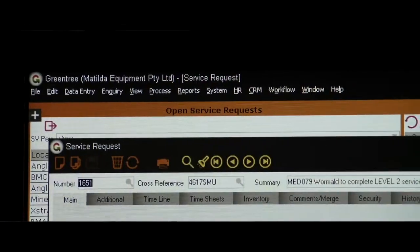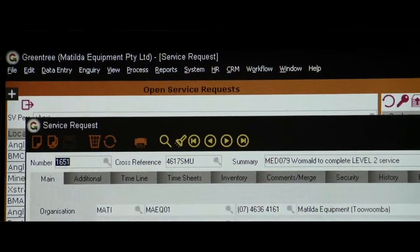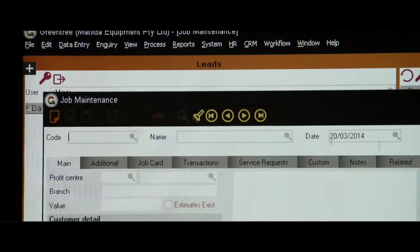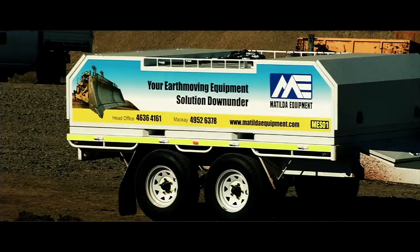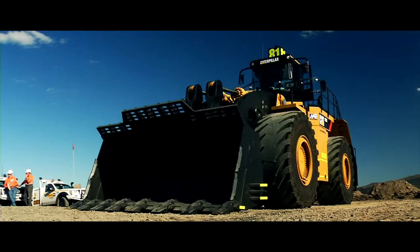Our maintenance crews now have the service request module of Greentree, which manages their menu of work, enables them to see at a glance what jobs they have in the system, at what stage those jobs are at, and ensures that no jobs fall through the cracks.